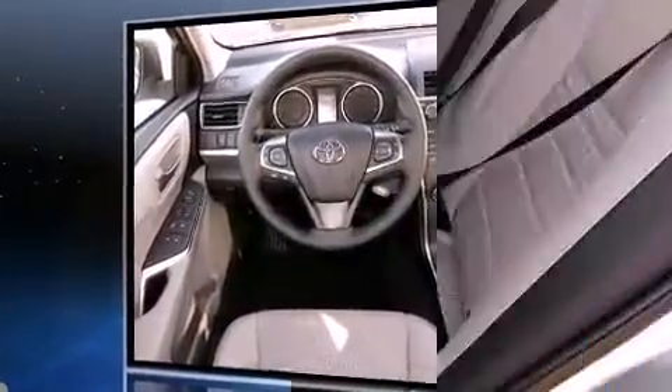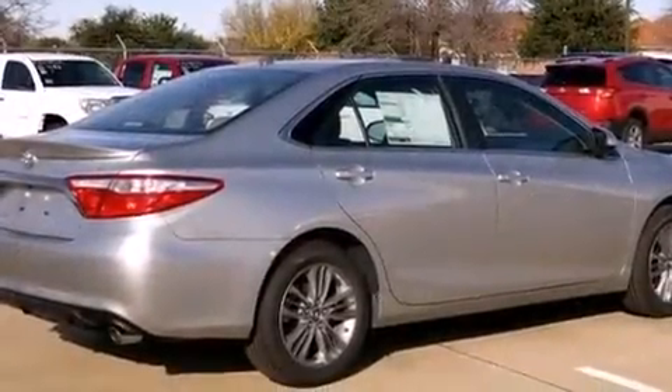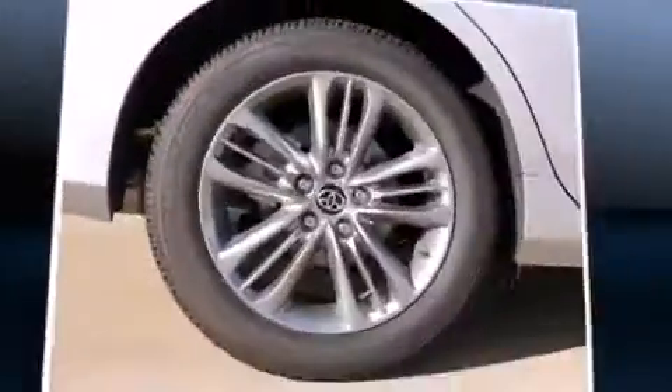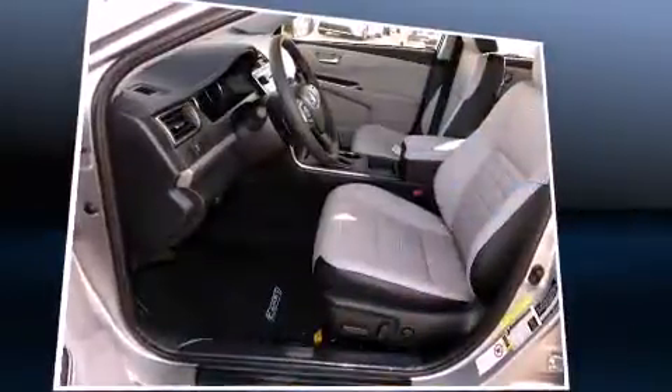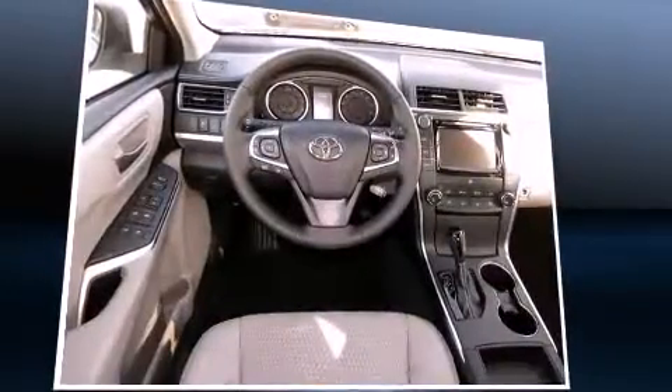A wealth of standard features means that you no longer have to sacrifice, such as remote keyless entry, one-touch window functionality, variably intermittent wipers, a trip computer, and more. Premium sound drives six speakers, providing you and your passengers a sensational audio experience.